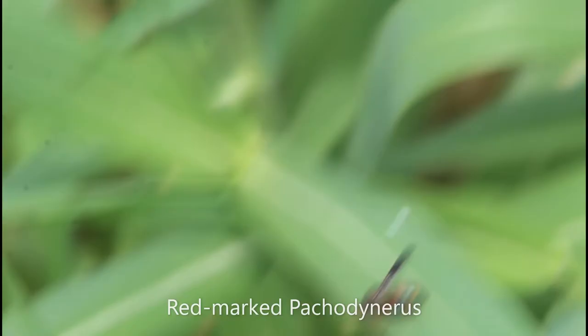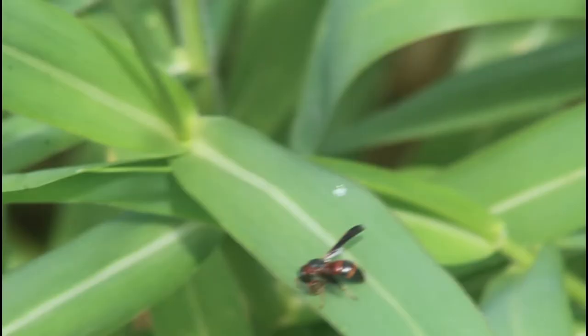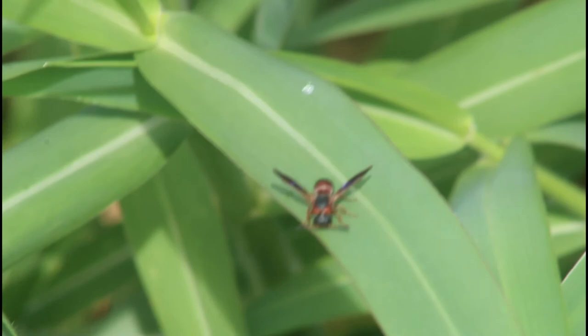This little guy right here is one of the few red species of bee we get here in Florida. It's a pretty hard species to find, but at the same time actually a pretty simple one to find. You don't see them too often, but when you do you know exactly what it is, because it's one of the very few bright red colored bees here.